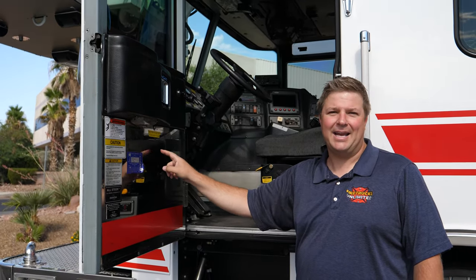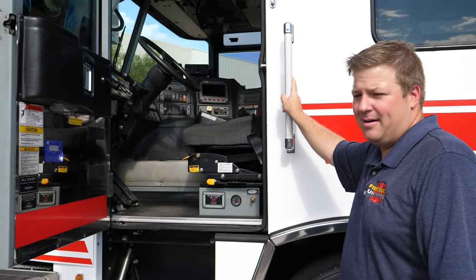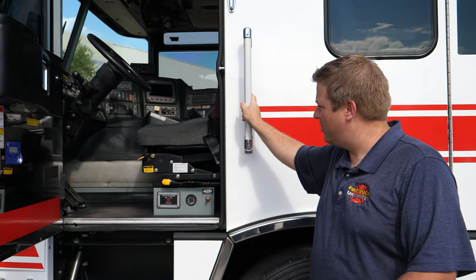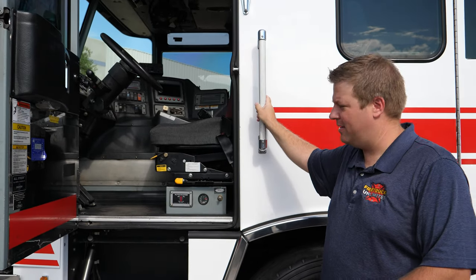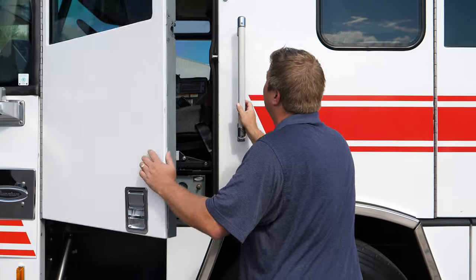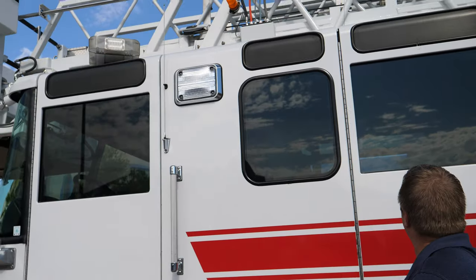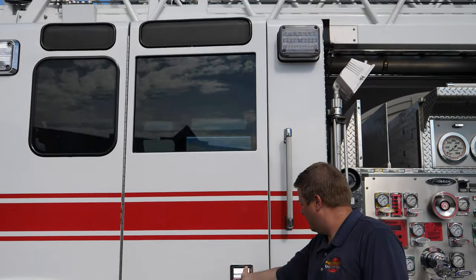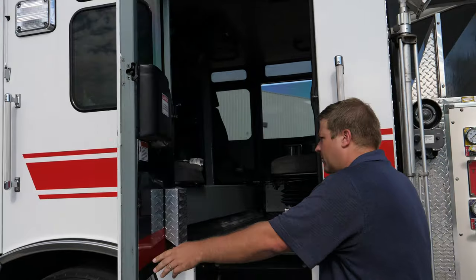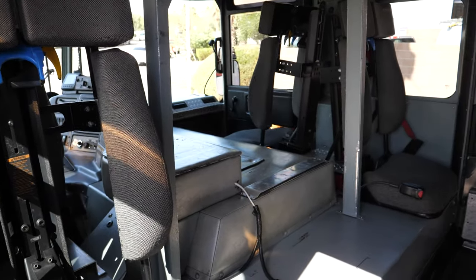This truck was well taken care of. It's got a Detroit Diesel Series 60 motor, Allison 4000 EVS automatic transmission, and an air ride seat for the driver. It's got LED emergency lighting all around, LED scene lighting — Wayland products — and knurled aluminum grab rails for easy grip getting in and out of the truck.